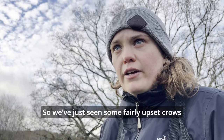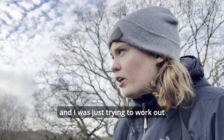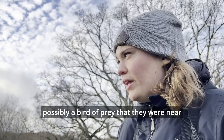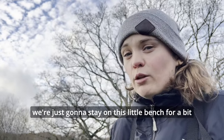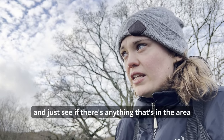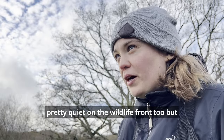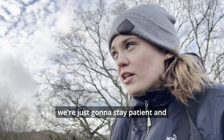So we've just seen some fairly upset crows, and I was just trying to work out if they might be upset about possibly a bird of prey nearby, but I couldn't see anything. So we're just going to stay on this little bench for a bit and see if there's anything in the area. It's pretty quiet on the wildlife front, but I'm just going to stay patient and enjoy being outside and see what turns up.